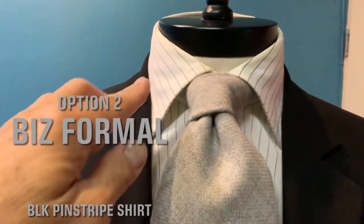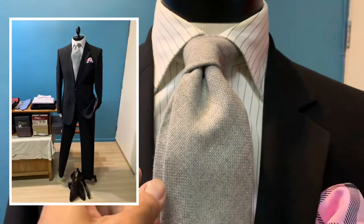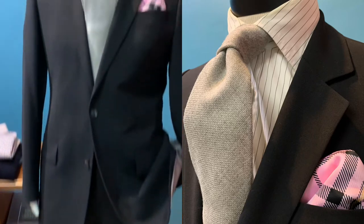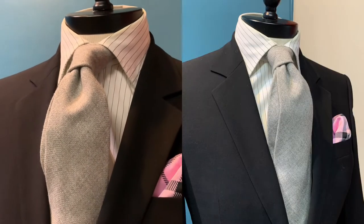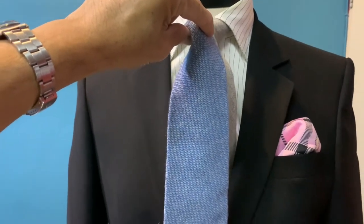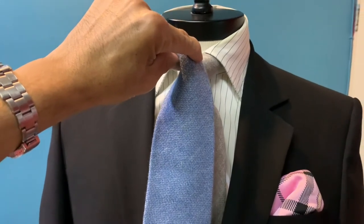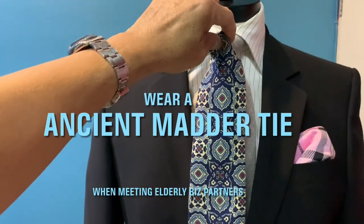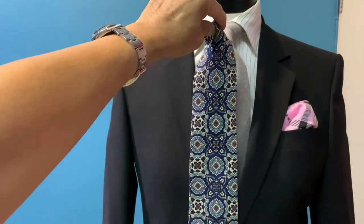For business formal, pair the black suit with a black pinstripe on white base shirt and an ice gray wool tie — it's perfect for the fall season. To break the monotony and avoid being too monochromatic, a pink pocket square is a great alternative. An ice blue wool tie against this black pinstripe shirt is also excellent. When meeting elderly clients where a tie is called for, a Scottish Madder tie with the black suit and shirt looks amazing.